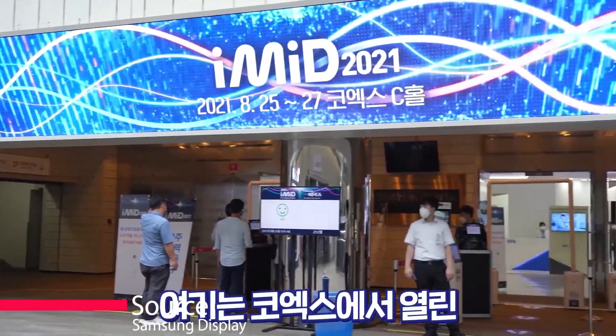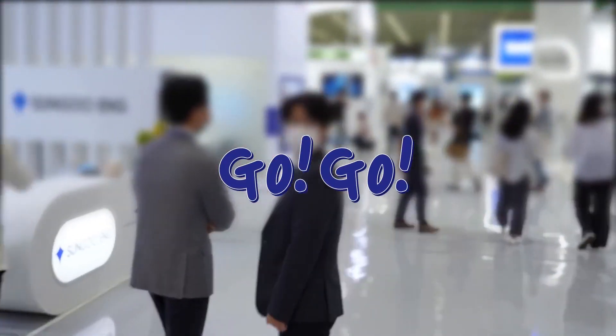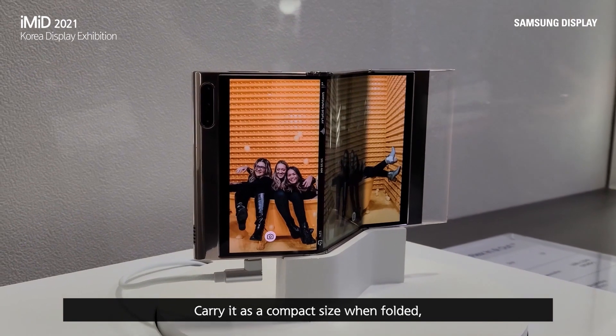Hello everyone. In a recent international meeting on information display, which was held in Korea, Samsung has showcased their futuristic triple folding display phone called the Samsung Flex Phone.